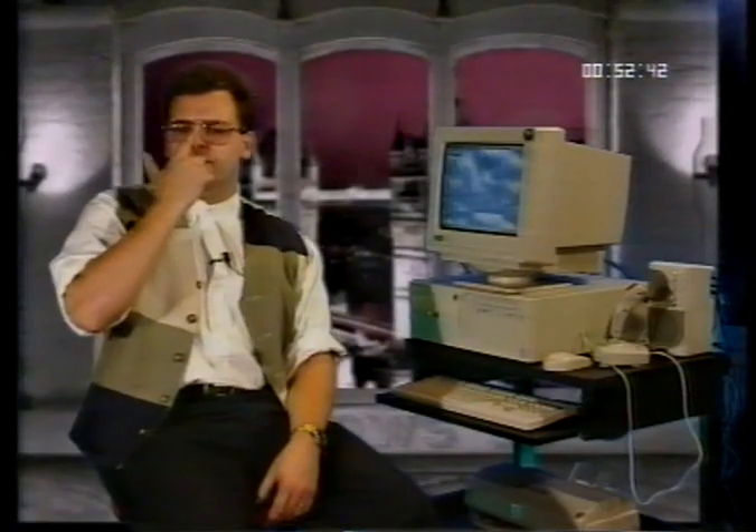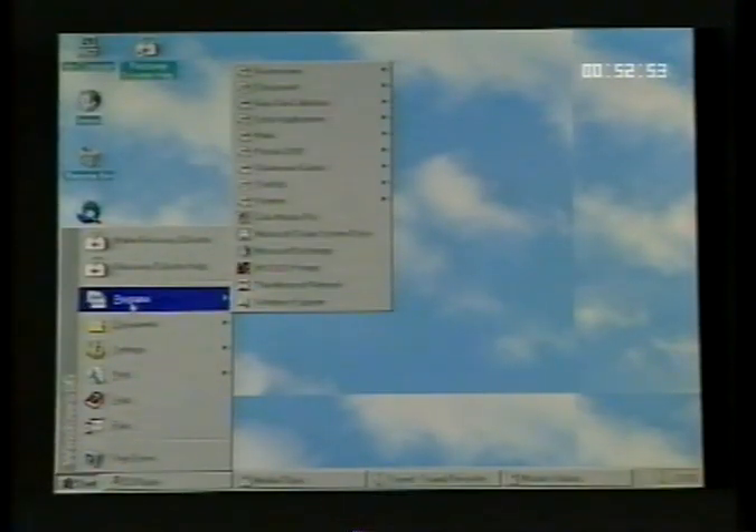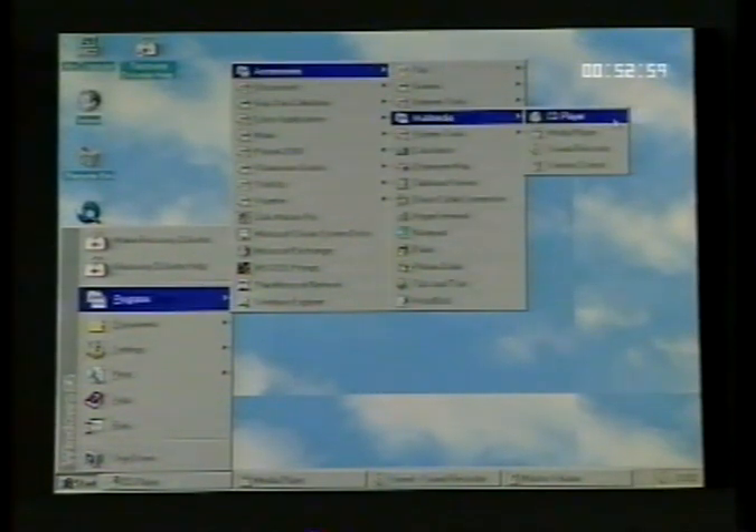You're probably wondering how to access these programs. Windows 95 makes everything easy — simply click on Start, then Programs, Accessories, and finally Multimedia. And there they are; simply click on the one you want.